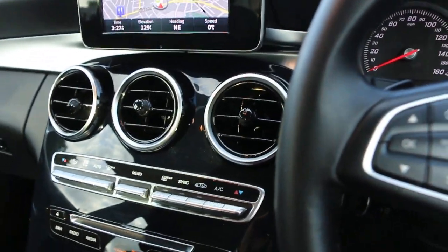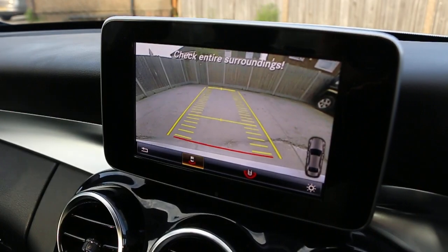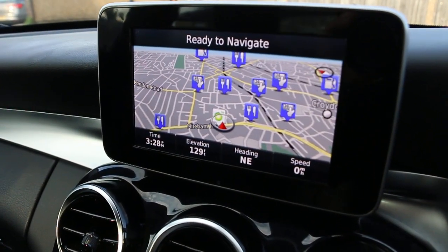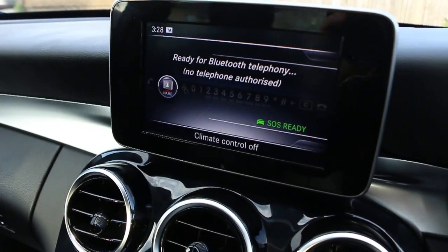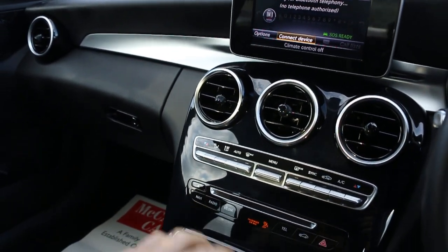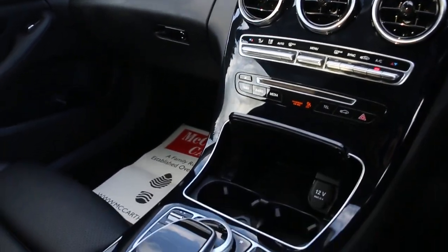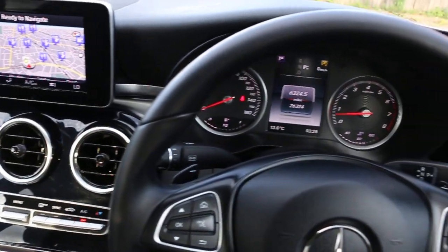Further features include front auto headlights, satellite navigation, telephone and Bluetooth connection, DAB radio, two-zone climate control air conditioning, and a multifunction steering wheel.